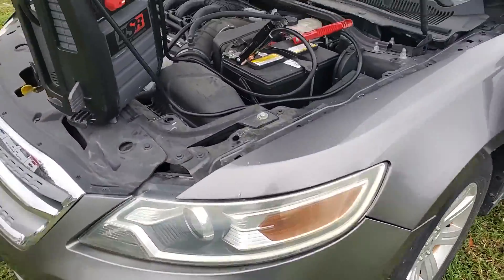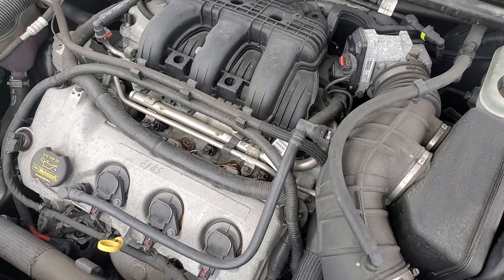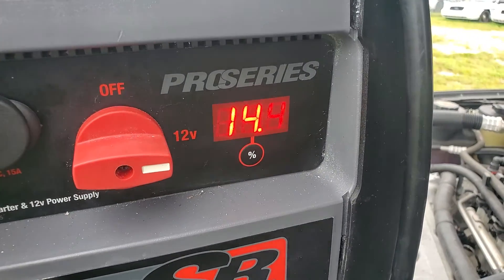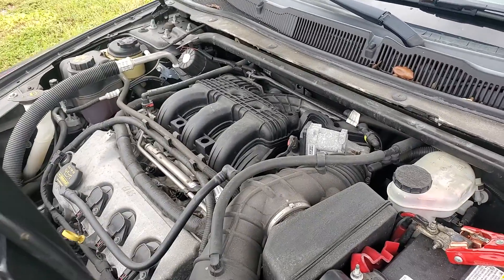The battery is dead on this unit — I needed to jumpstart it. The motor sounds really good, nice and quiet. It's been idling for over half an hour with the AC running, nice and cold. The alternator is good; it's producing 14.4 volts. The motor is nice and quiet.